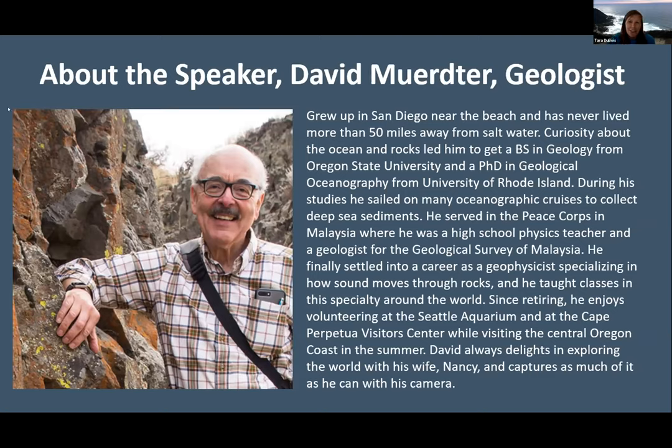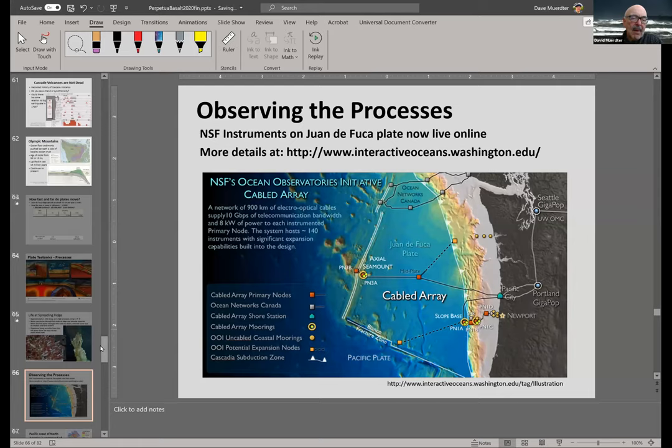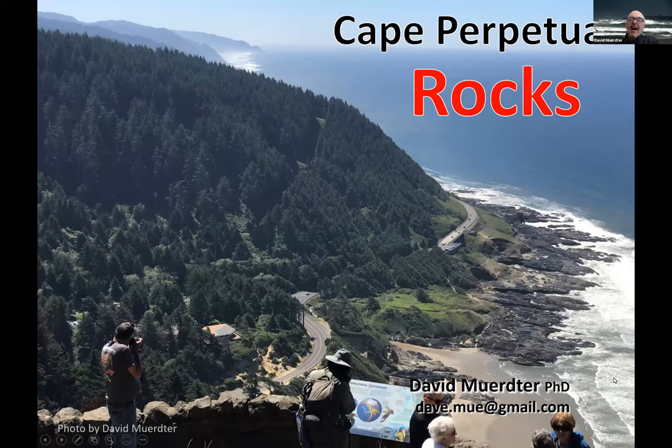With that, I'll introduce Dave and he can take it over. Thank you very much. I'm going to go to the PowerPoints now. Okay, so we're going to talk about the geology of Cape Perpetua today, and it's an interesting geology.